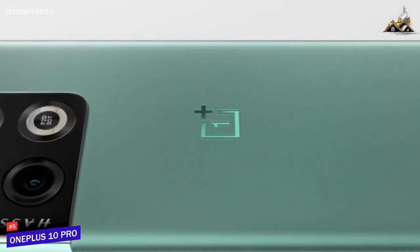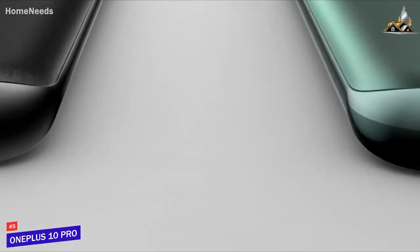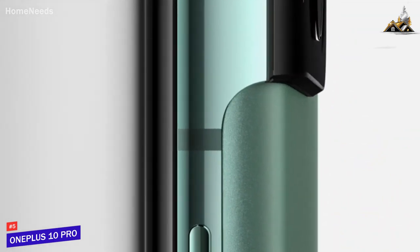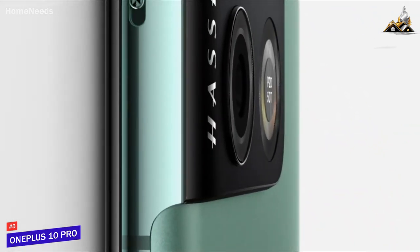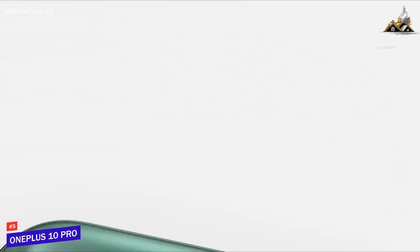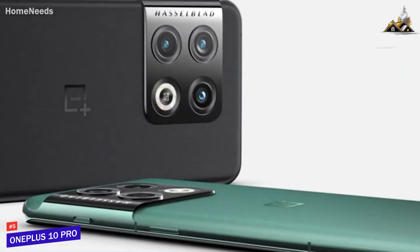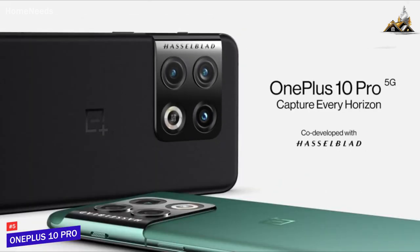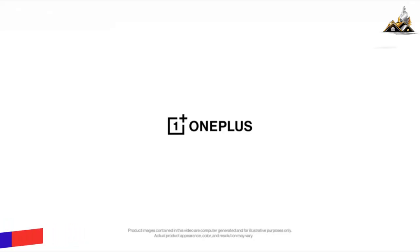XPan, inspired by the niche Hasselblad camera of the same name, takes wide panoramas, while 150-degree mode uses the ultra-wide camera to create a fisheye-like effect. Beyond the camera, we found the OnePlus 10 Pro to be a well-rounded Android phone with a good-looking screen, fast charging, and plenty of processing power. As with all phones, it has a few rough edges, and we found it ran hot when put through intense use.